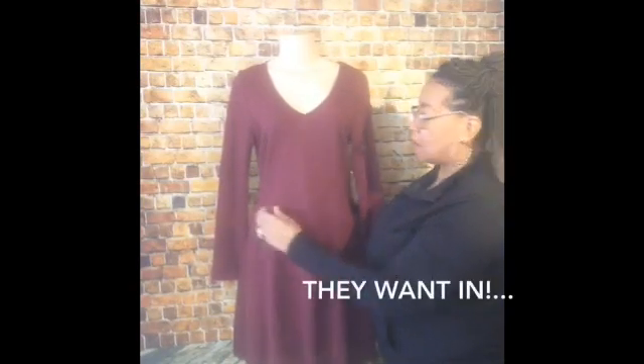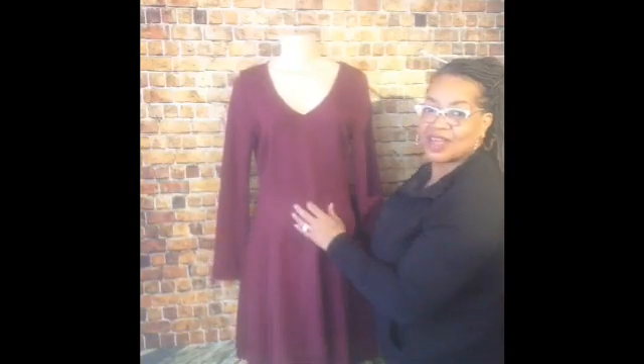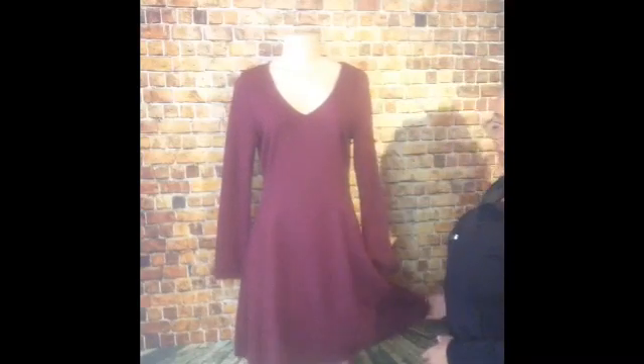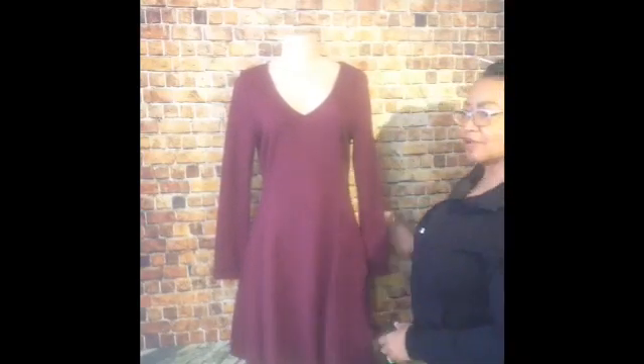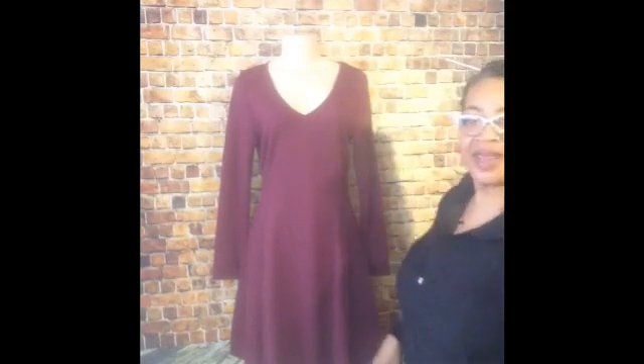The mannequin is a small, so as you can see there is give here — this is a medium. We have plenty of room and an A-Line cut, and it's very pretty. I actually love this dress, and I think you will too.